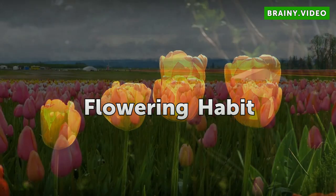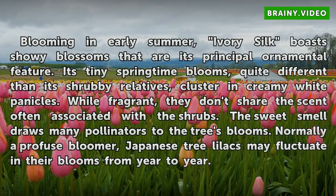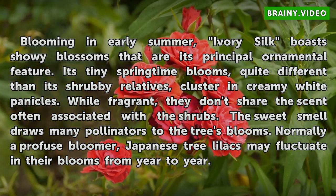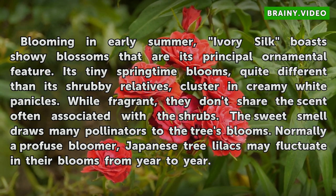Flowering Habit: Blooming in early summer, Ivory Silk boasts showy blossoms that are its principal ornamental feature. Its tiny springtime blooms, quite different than its shrubby relatives, cluster in creamy white panicles. While fragrant, they don't share the scent often associated with the shrubs. The sweet smell draws many pollinators to the tree's blooms. Normally a profuse bloomer, Japanese tree lilacs may fluctuate in their blooms from year to year.